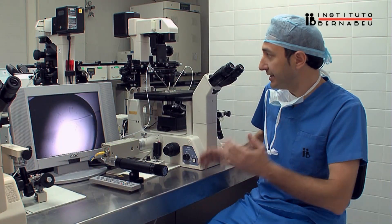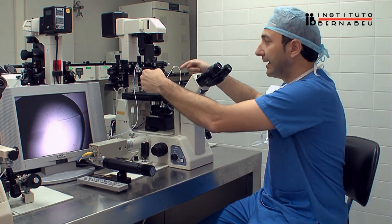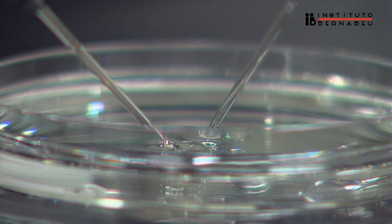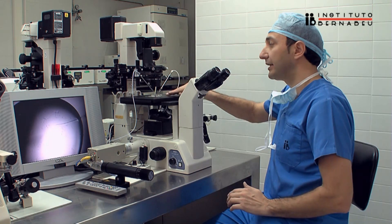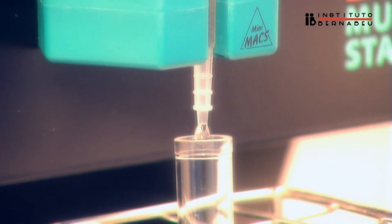Nowadays, we can carry out a morphological evaluation choosing the spermatozoids that are going to be microinjected with special optics that allow their vision with over 6,000 magnifications (IMSI). It can also be carried out what is called a physiological ICSI, where hyaluronic acid is used in the microinjection plate or in the culture medium. However, recent studies have not shown the supremacy of those methods and they are still in an experimental stage.